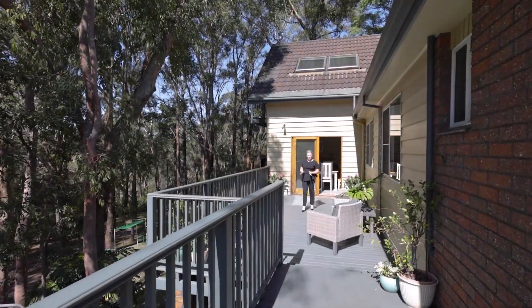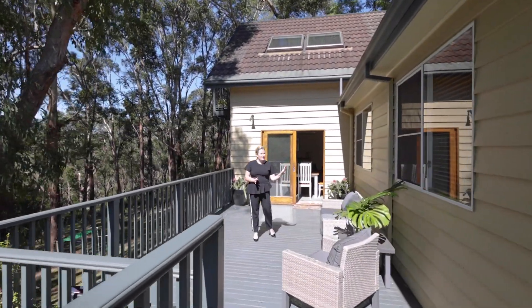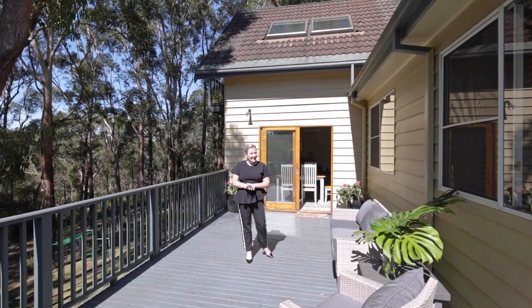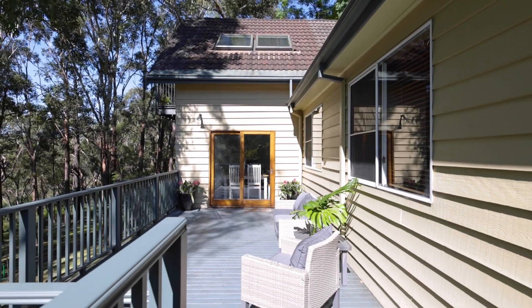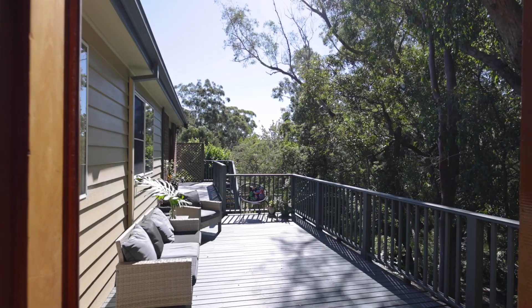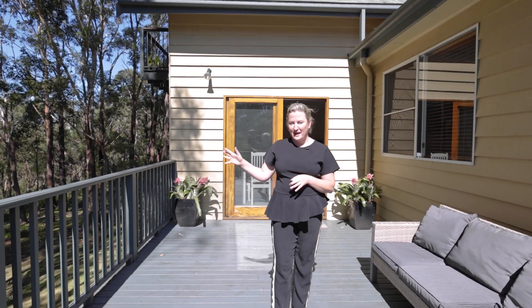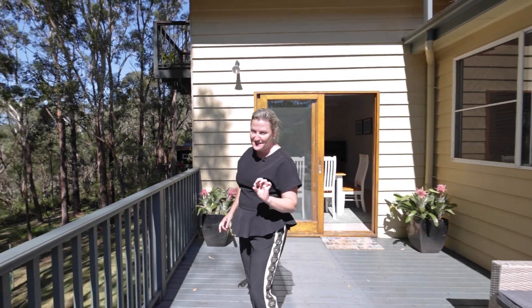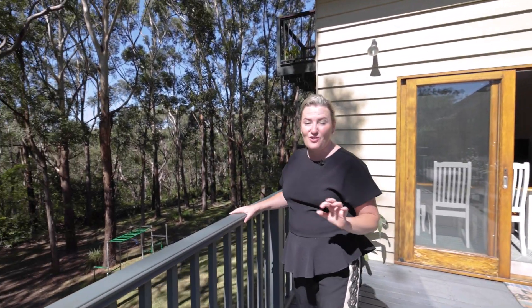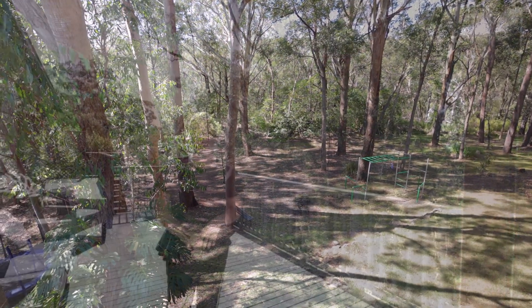There are two alfresco options in this house. The first was the one I showed you with the barbecue. The second is this wonderful deck here. We've got a lounge set up, but you could quite easily have a table as well. This deck overlooks the backyard, which is beautiful and very expansive. As I mentioned, it's almost over 1800 square metres. It's flat, it's level and you've got these wonderful leafy views.